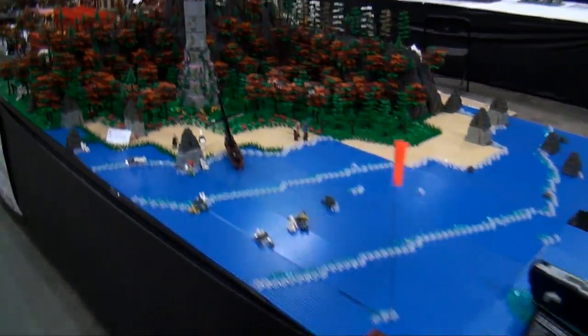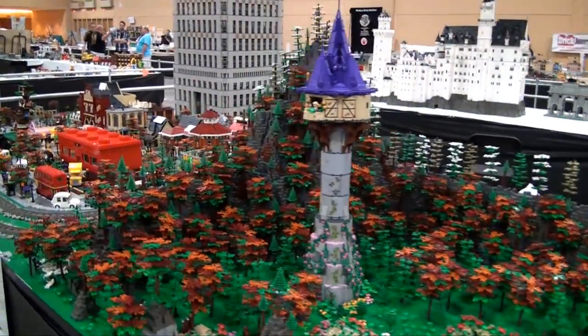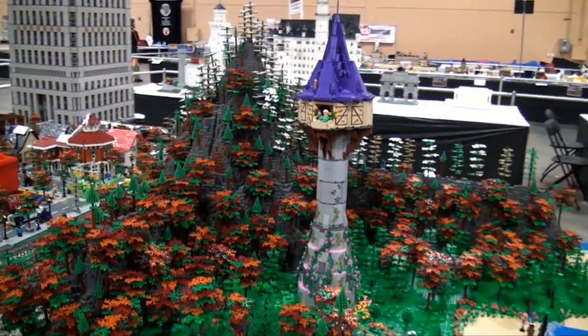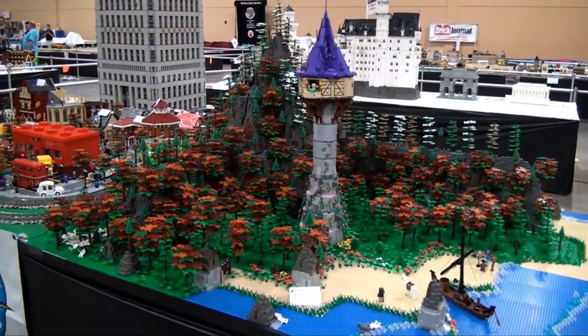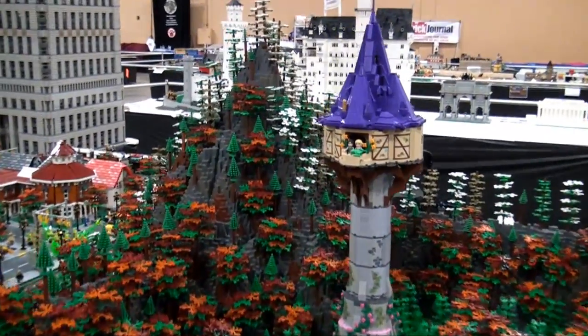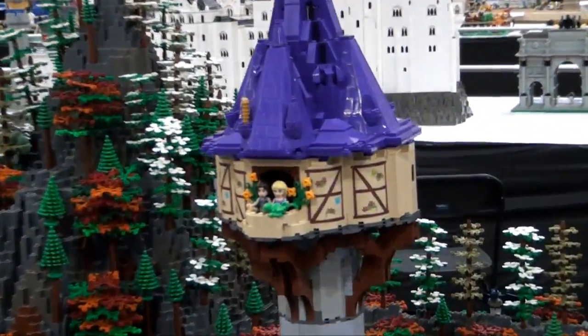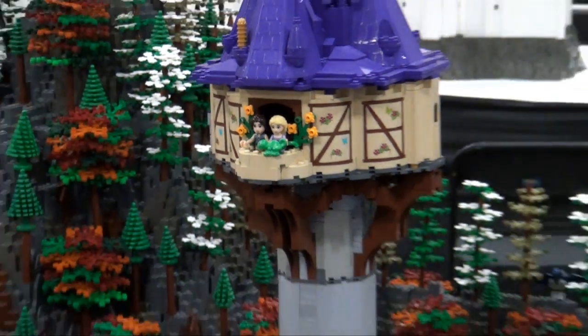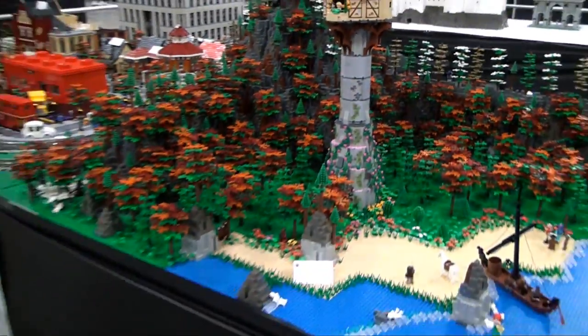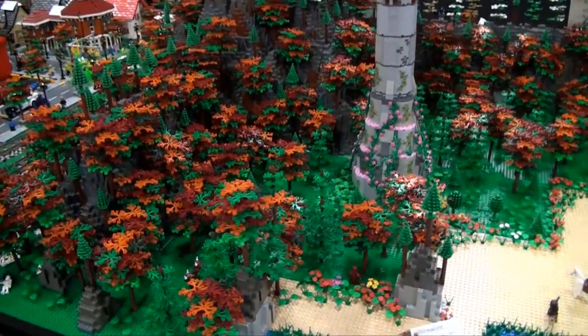Down here we have the Michigan LEGO Train Club and also the Michigan LEGO Users Group. This series of builds from them is Rapunzel's Tower surrounded by mountains. Very nice variegated foliage — this is obviously fall. I think they captured that foliage perfectly.